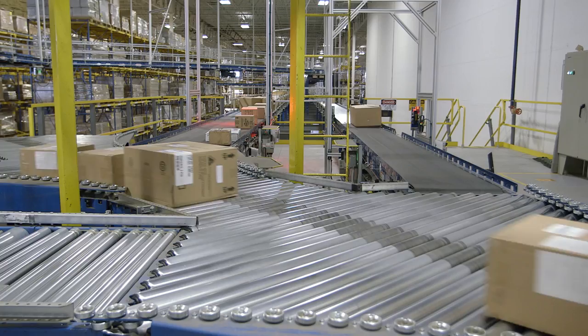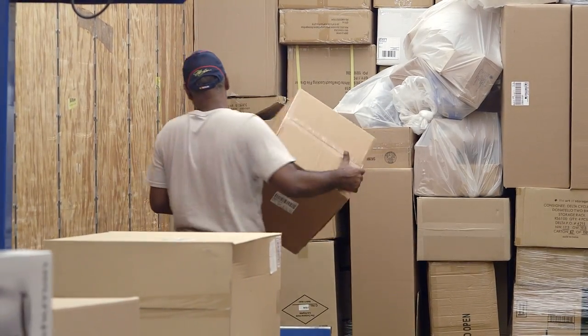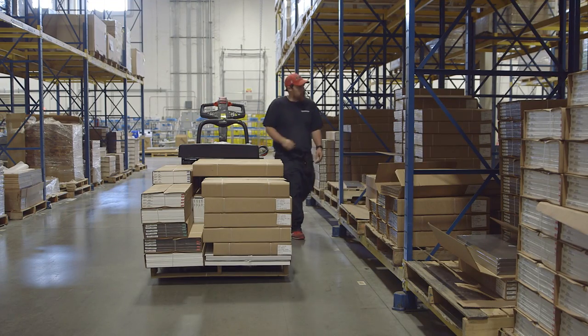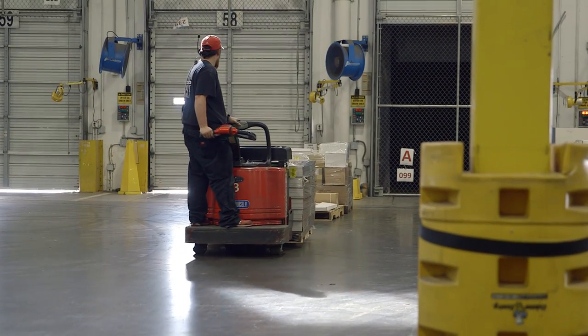A label is printed and automatically applied to each carton. From there, the cartons are conveyed to a shipping door and loaded onto a truck trailer for shipping. If an order includes bulk items, it is selected, picked, and delivered to the appropriate dock door for shipping.